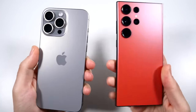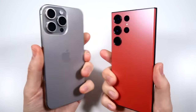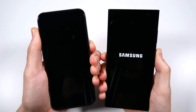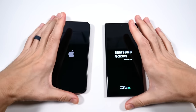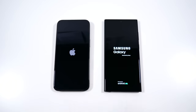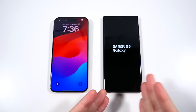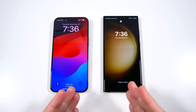iPhone 15 Pro Max versus Galaxy S23 Ultra speed test number two. Let's begin with a boot up. This time I have One UI 6 on the Galaxy S23 Ultra — that's the main reason why I wanted to make this comparison. Now we have the official version of One UI 6, and you can see that the iPhone can still turn on faster.